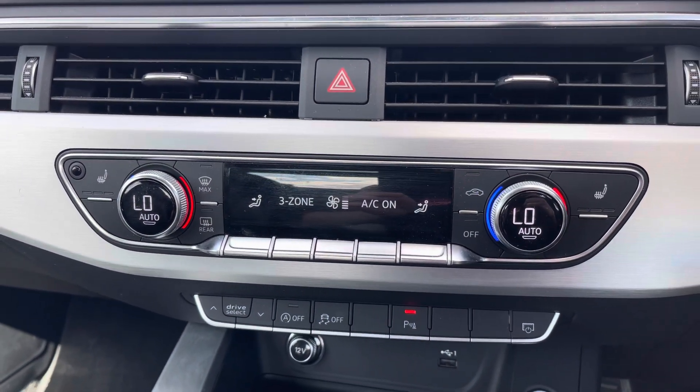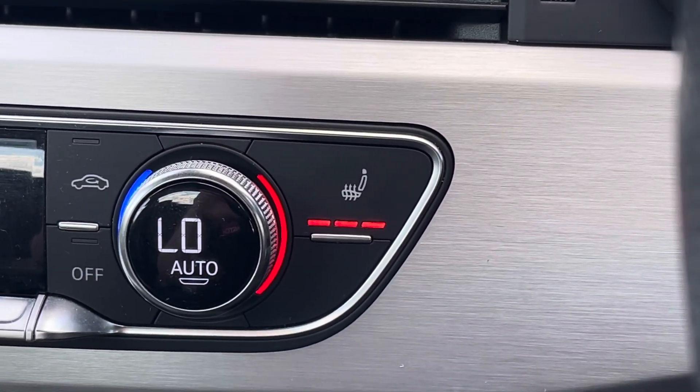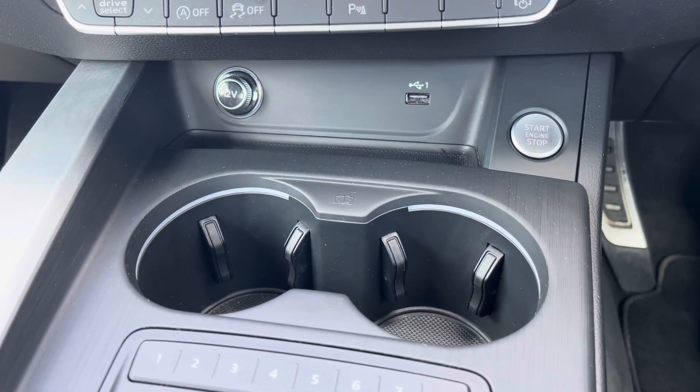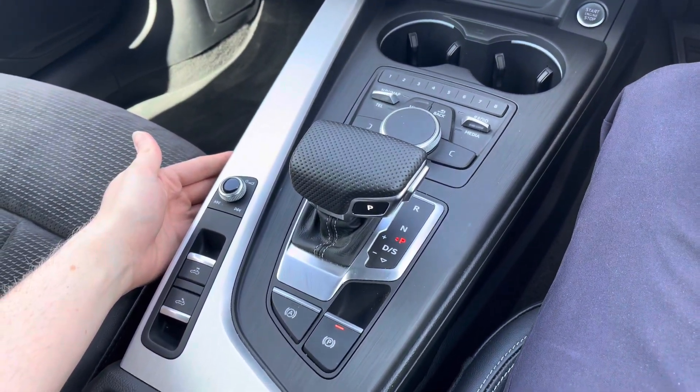Below your infotainment screen you have your free zone automatic climate control. It comes with heated front seats to keep you nice and warm on those colder days. You've got a 12 volt socket and USB input there. In the centre console you have your automatic gear selector.